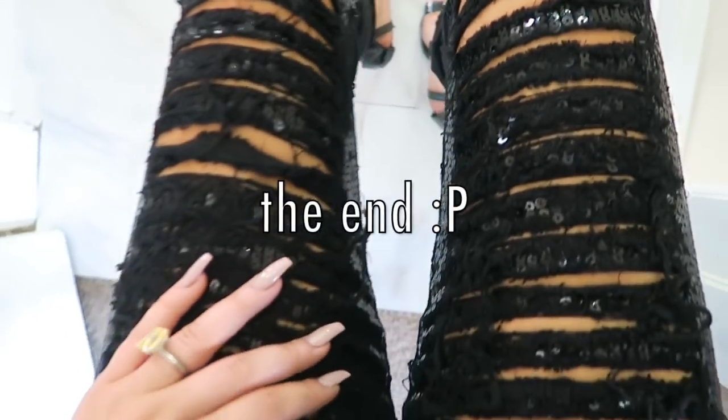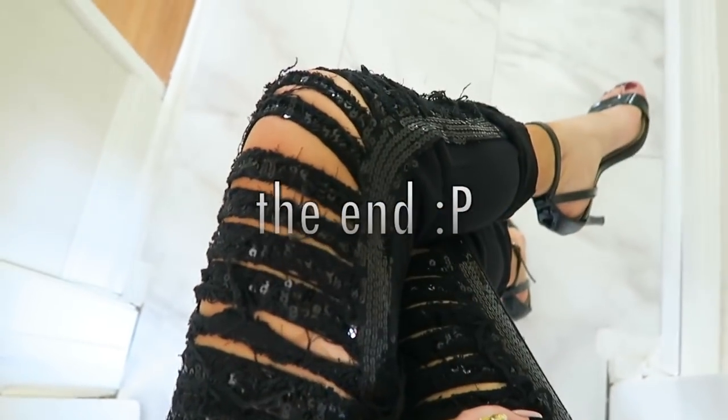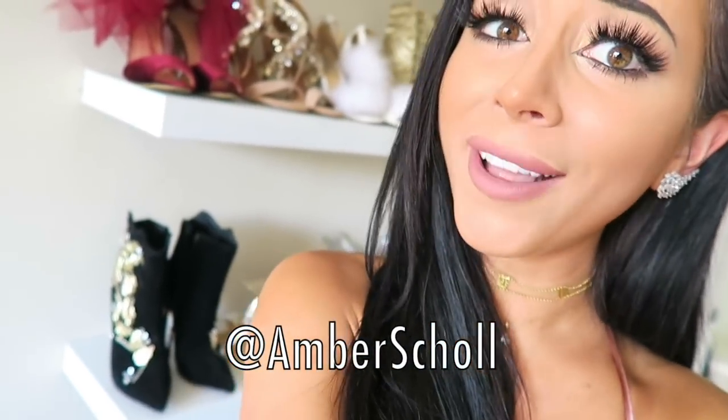So there you have it, you guys — my best tips for slaying life on a budget. As always, if you have any questions, comments, concerns, Professor Amber will be at her desk Monday through Friday, 24 hours a day, answering snaps, comments, whatever. It's all at Amber Scholl, so hit me up on there. I love you guys so very much. Thank you for sharing your life with me — it truly is the joy of my life to make these videos for you guys. Don't forget to subscribe to the channel for lots more budget-friendly tips. I love you. Kisses till next time. XO.